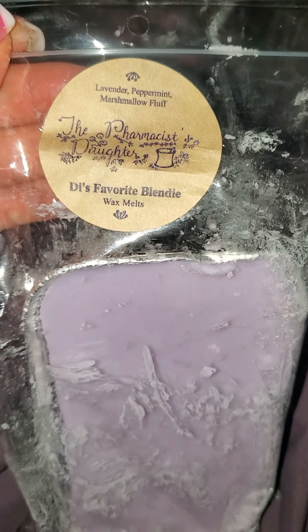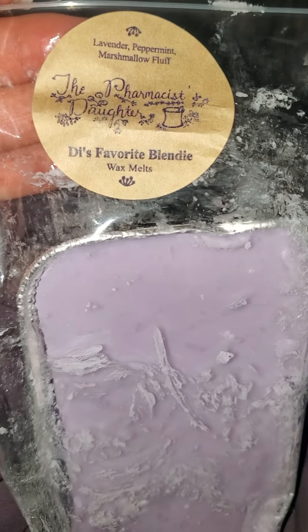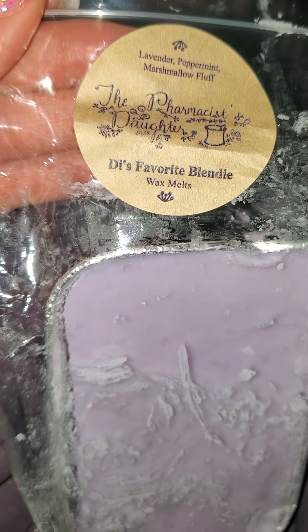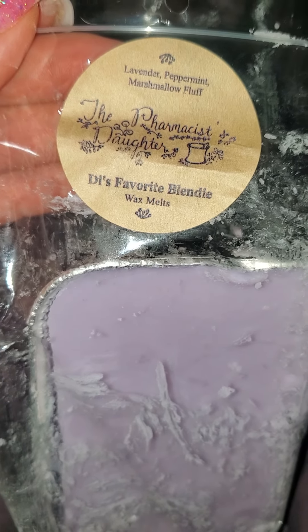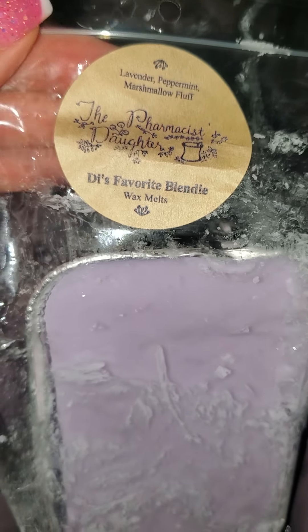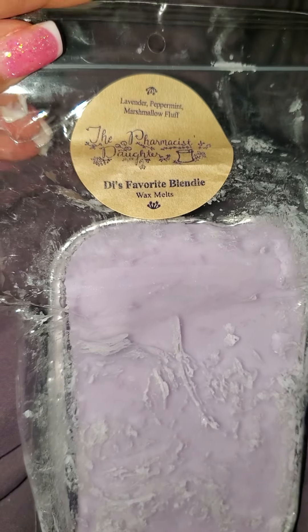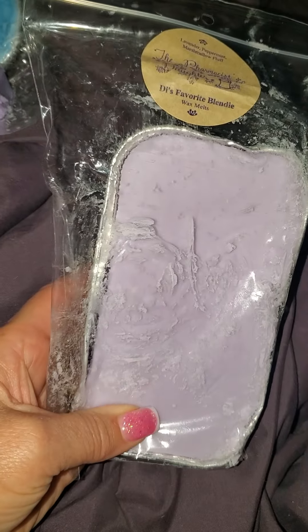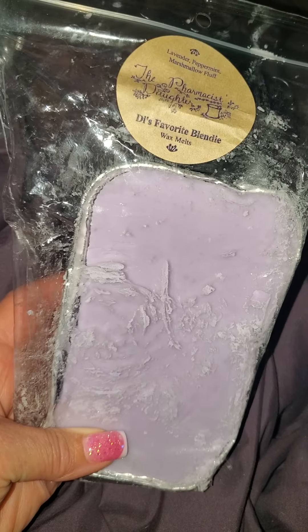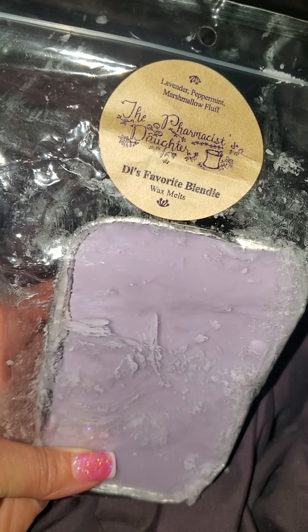I got this loaf, and I don't even remember doing this, but she named it Di's Favorite Blend — and Di's Favorite Blendie — because I said to put 'blendie,' not 'blend.' So this is lavender, peppermint, and marshmallow fluff. This smells really good. I got this in some snap bars from her a few months ago, and I got it in a loaf because I just love this at bedtime. That really made me happy opening that tonight.